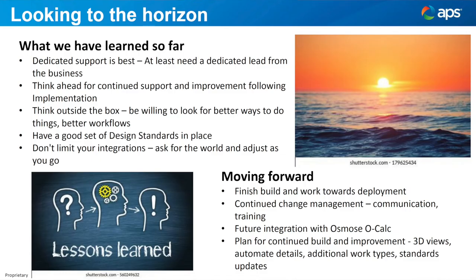So where are we going from here? We're currently in our build phase. Looking back at where we've come from, having that support system — those SMEs — is a really important piece. Keeping that out-of-the-box thinking going, continually looking for areas you can improve as you're doing your build, and really having those good design standards already set up and ready in place for your build — those are some of the really big things.